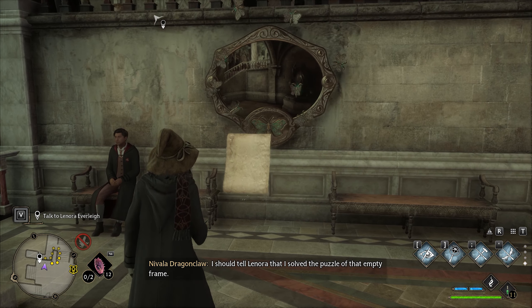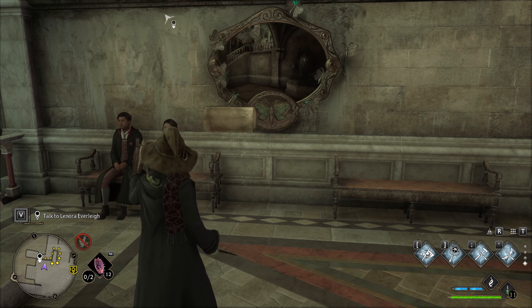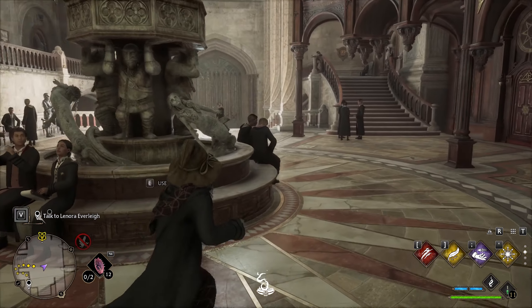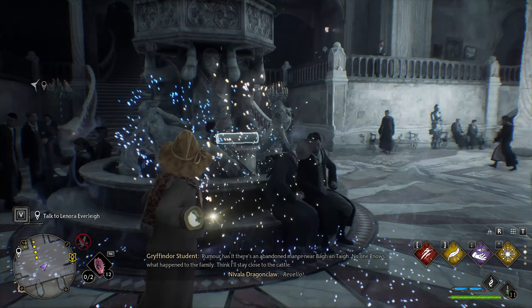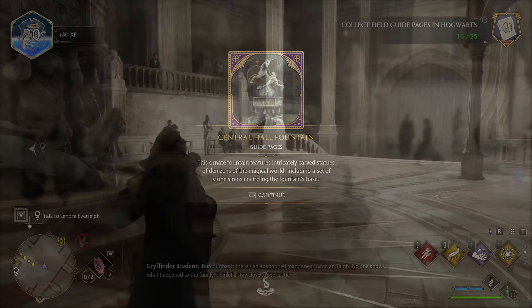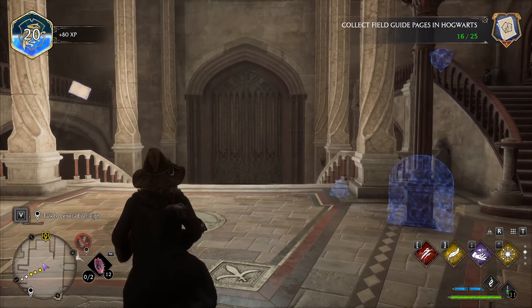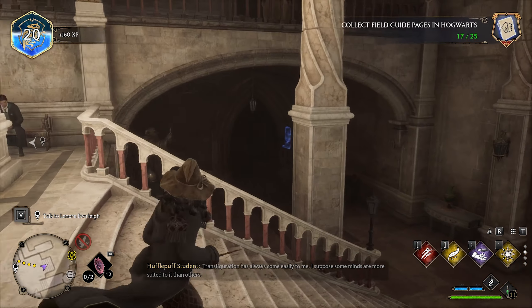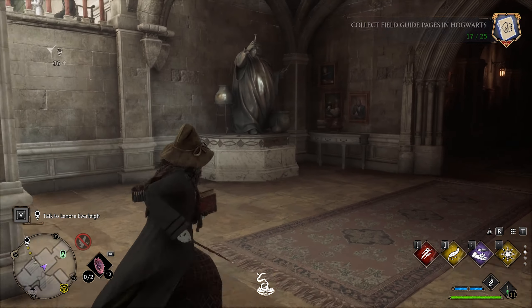After telling Lenora you solved the puzzle of that empty frame, use Revelio in front of the fountain to get another page. Then there's a flying page right here which you can grab, and then in front of this statue is another page.